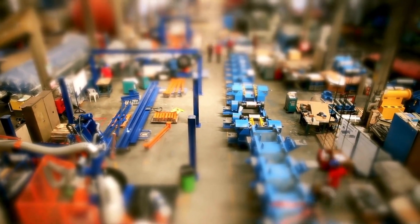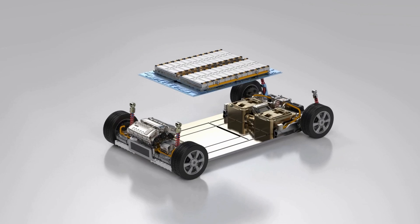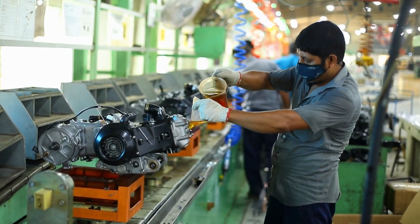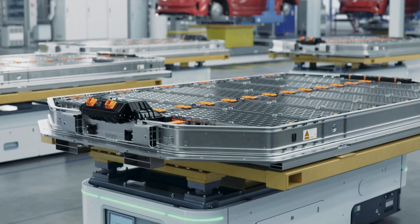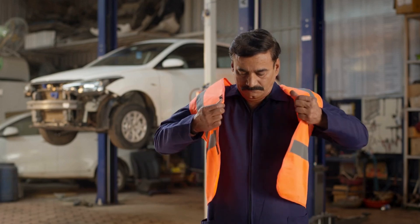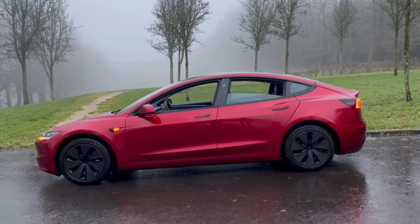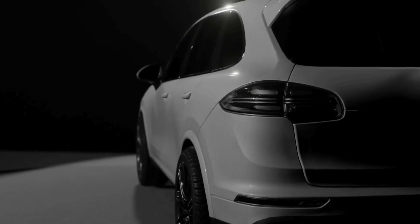Beyond the tech, GM's vision is about building an entire ecosystem around EVs. Their three new battery factories are just the beginning — they're also investing heavily in research and development, partnerships, and new manufacturing techniques to scale up production quickly and efficiently. They're not just trying to catch up to companies like Tesla; they want to leapfrog them. In their battery lab, scientists and engineers constantly experiment with new materials, testing for performance, extreme-condition durability, and end-of-life recyclability.